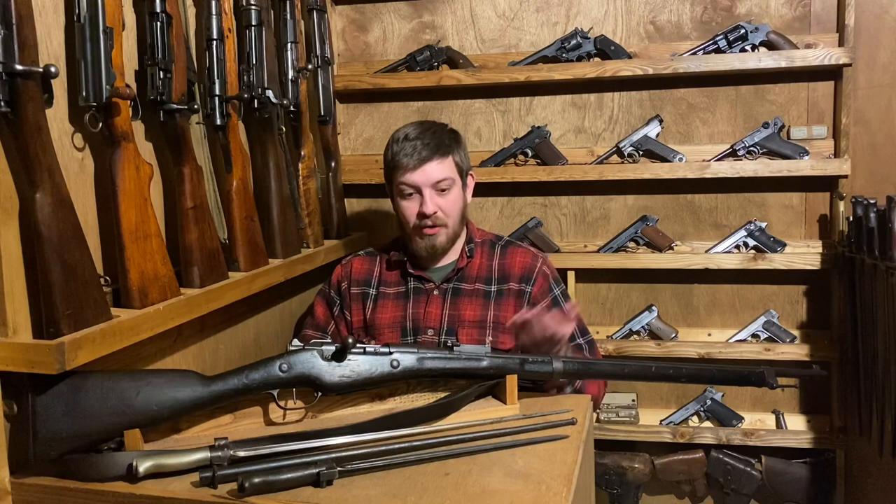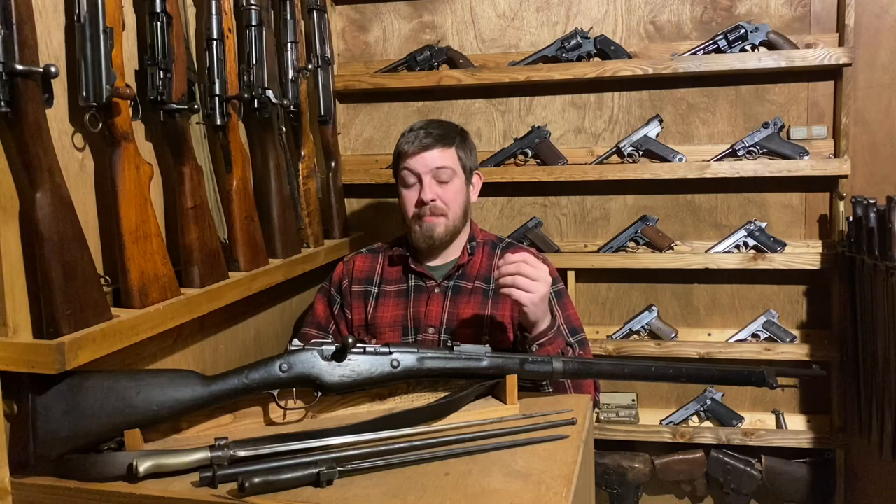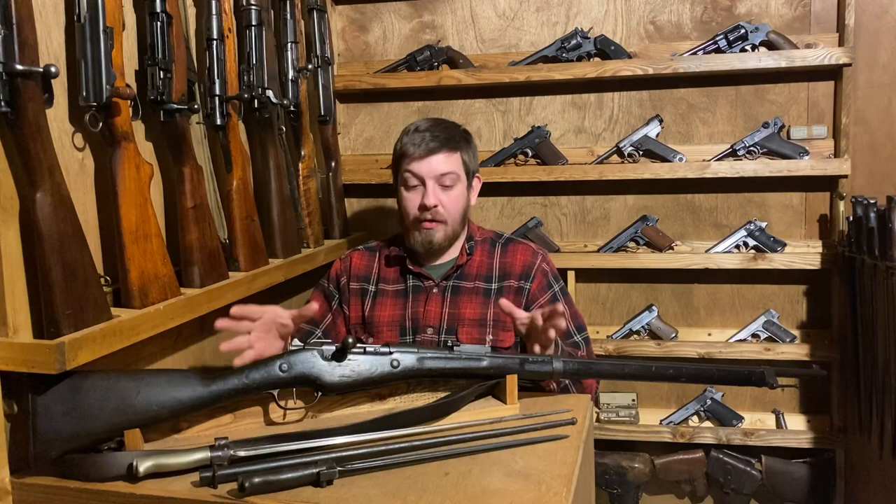They reworked the rifle again, and this next one stuck: the Model 1890 Berthier Cavalry Carbine. This thing was about 37 inches long — literally three feet, a tiny little thing. But it could accept a three-round clip, which stuck around clear up until the Model 1907-15. And that is the seed for how the 1907-15 came to be.